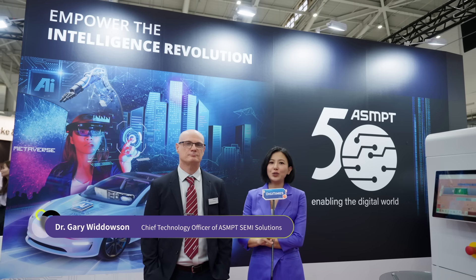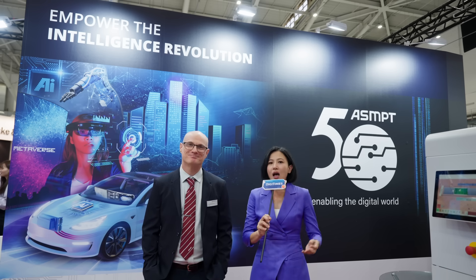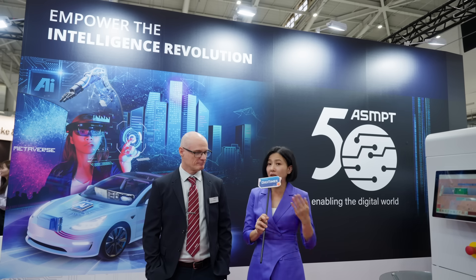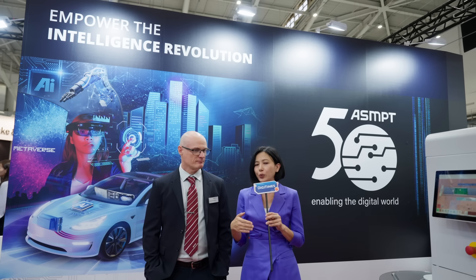Here with me is Dr. Gary Woodleson, Chief Technology Officer of ASMPT Semi Solutions. We want to know about this year's theme, which especially empowers the intelligence revolution. How does ASMPT provide solutions to support AI, smart mobility, and hyper-connectivity?